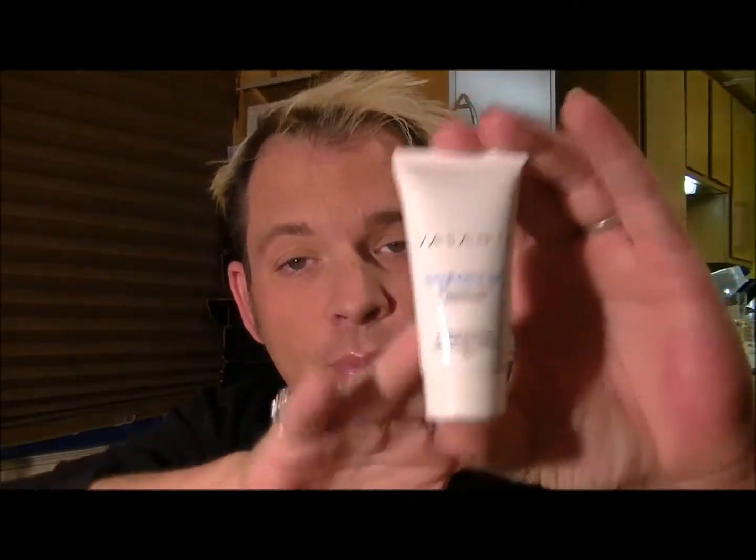Next we've got from Vasanti the Brighten Up Enzymatic Face Rejuvenator — an exfoliating cleanser rich with papaya micro-crystals and aloe, in a 20-gram sample. According to the card, the full size is $34 and it's a customer favorite that mimics the efforts of a microdermabrasion for glowing, smooth skin. I'm really interested to try this because my sister completed a cosmetology course and does microdermabrasion — I was going to get one for my birthday, so I'll try this first and then go in for the actual treatment. Use three to five times a week, massaging a pea-sized amount into damp skin and rinsing.